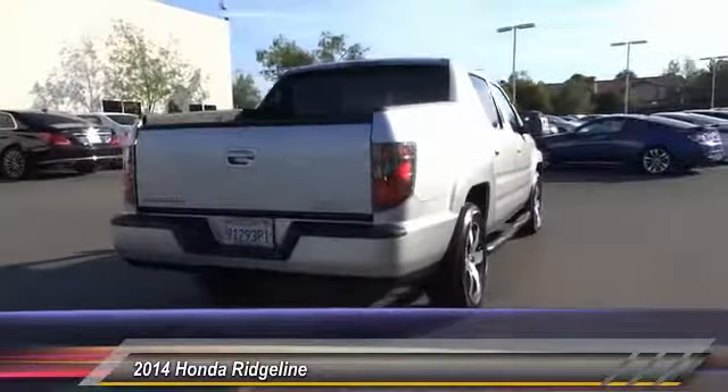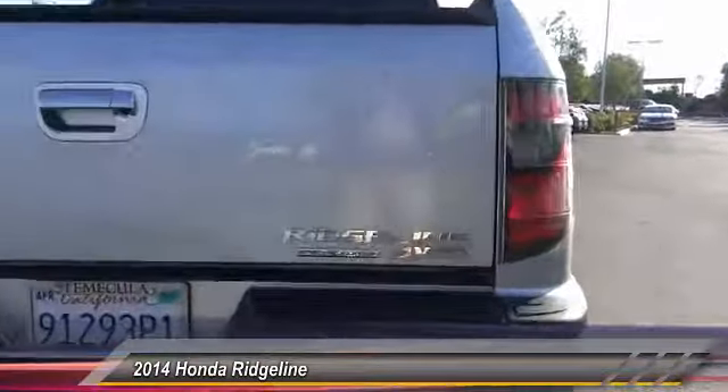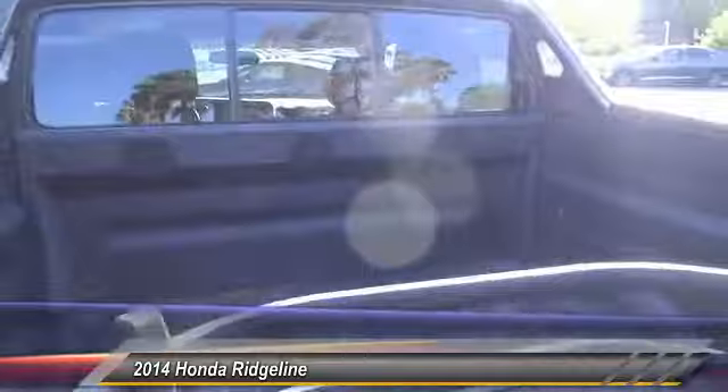Here are some of this vehicle's great options: Traction Control, Navigation System, Air Conditioning, Dual Airbags, Power Steering, Alloy Wheels, 4-Wheel Disc Brakes, Center Armrest, Fog Light, and Electronic Stability Control.